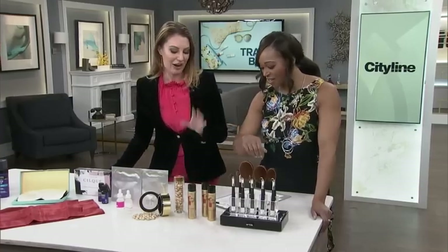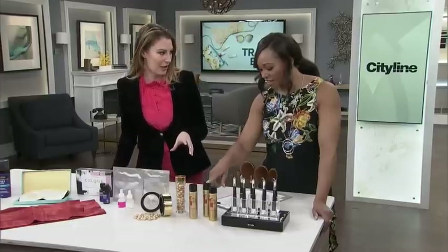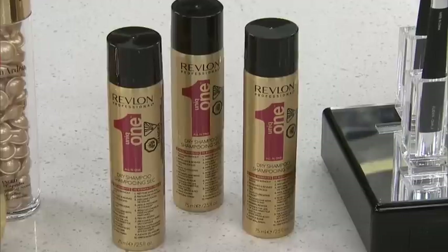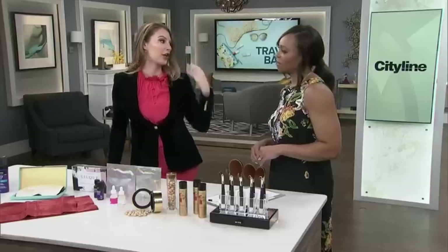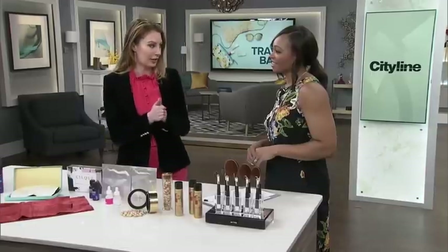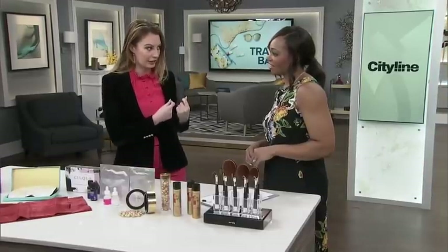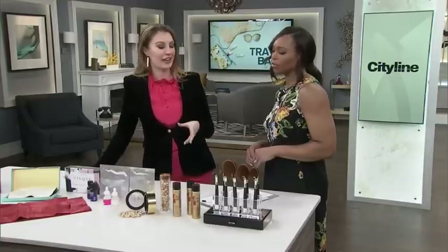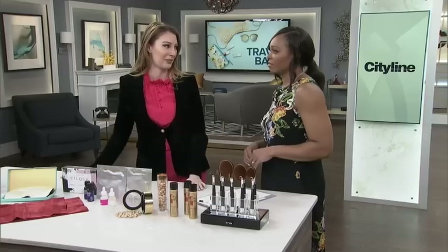Revlon Professional Unique One Dry Shampoo — this is the one thing you can do for your hair on a plane. Put it in at the end of a flight; it'll give you back some volume and make your hair look clean again. And a good tip: if you put some on your hands and just smooth it through the ends of your hair, it'll give you a little bit of extra shine and make your hair smell fresh, which is really great. Hair is porous and it picks up all the bad smells in an airplane.